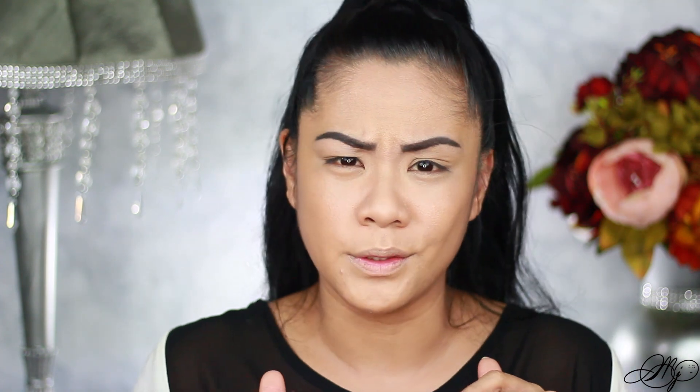For concealer, this is not new on my channel — I use this all the time. It's the Maybelline Instant Age Rewind concealer. I ran out of my big one so this is a new one. If you want a really good affordable concealer, try this one. I also mix it with my ColourPop No Filter Concealer — ColourPop is also an affordable brand, and I use that combo all the time.